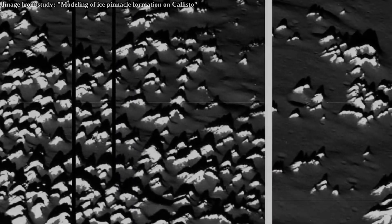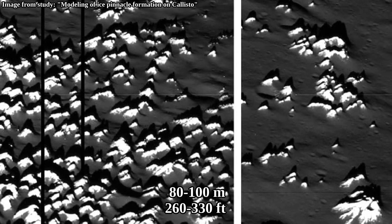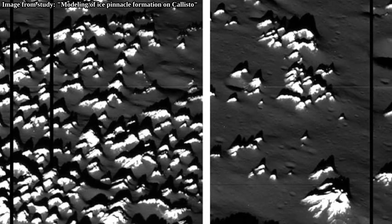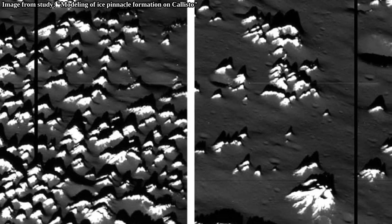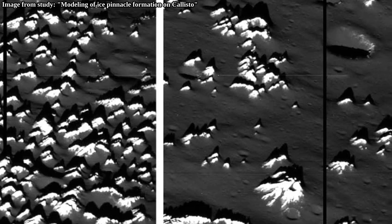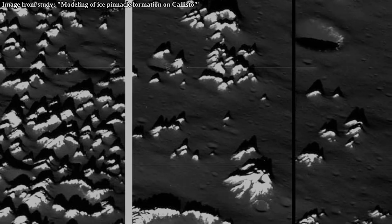The images from the final flyby revealed ice towers standing between 80 to 100 meters above the surrounding floor, so these towers are the height of short skyscrapers. Interestingly, they don't appear to get much taller than that — something prevents them from becoming too tall.